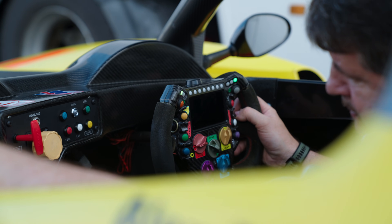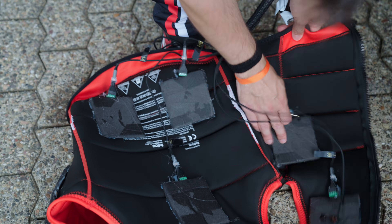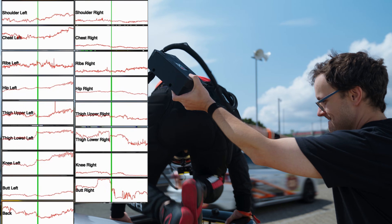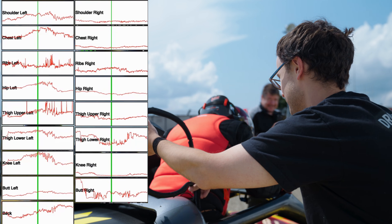On track day, every detail mattered. To measure everything that you feel in the car on the track, we developed the Dynamics Vest. It's a prototype — it has 17 pressure sensors for different locations on your body where you could feel seat belts, the side bolsters, bumps from the road, things like that.